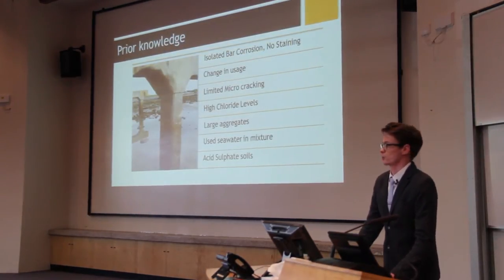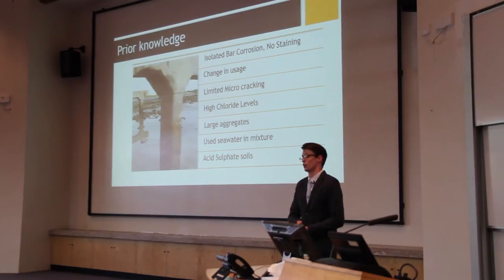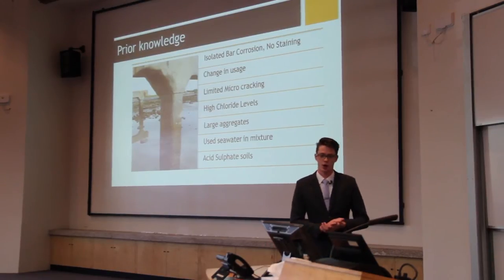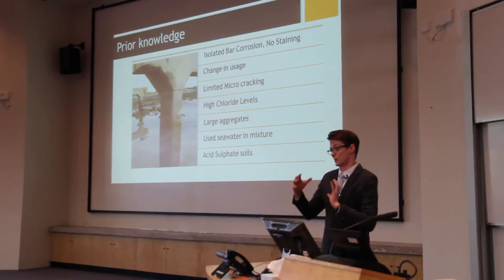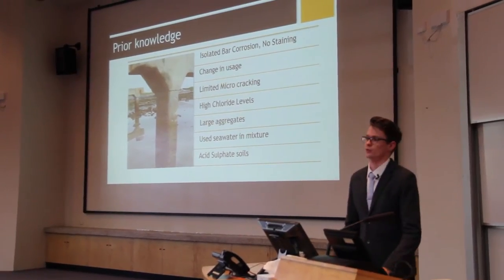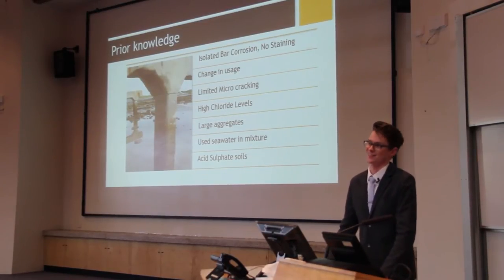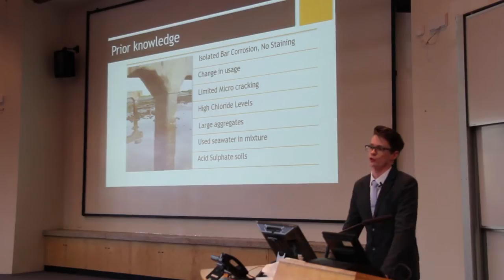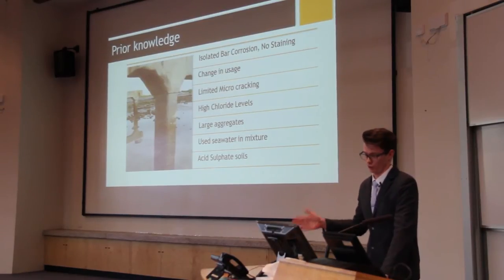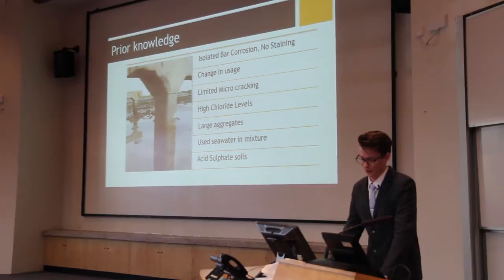Going into the project, here is what I knew: there was isolated bar corrosion, there was no staining on the exterior of the piles, there was limited micro-cracking, there were high chloride levels, and there were large amounts of aggregates used — very large in diameter. Seawater was used in the initial mixture. Current standards based on research from 1959 stated that seawater in concrete reinforced structures would result in corrosion within one to two years. Evidently this has not occurred. There were also measured acid sulfate soils recorded in the area.